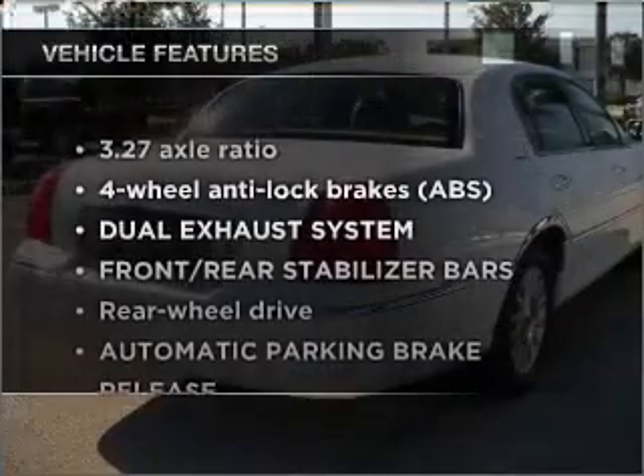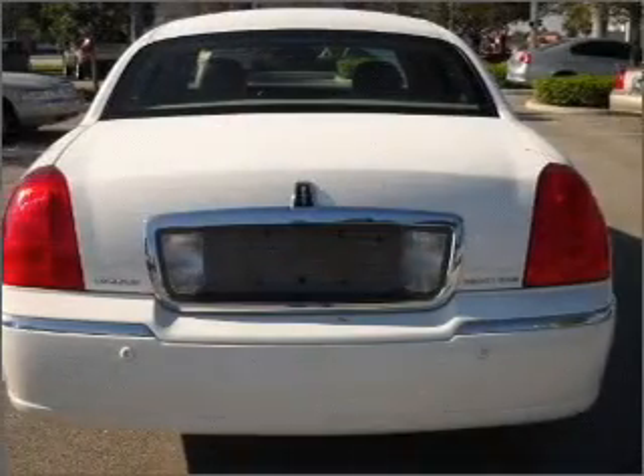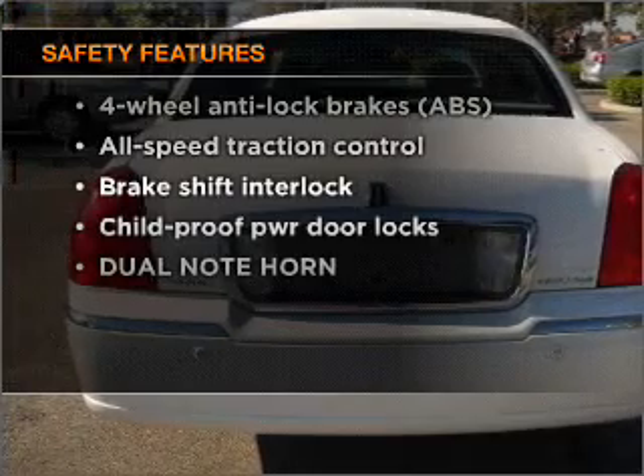Enjoy these notable features that are included in this ride: power door locks, power windows, power steering, cruise control. And for your peace of mind, the following safety equipment is included.